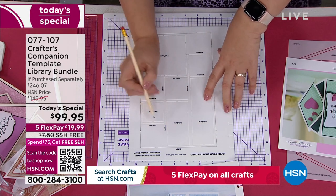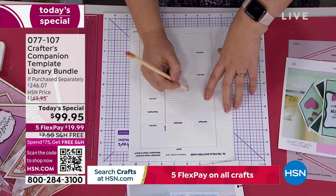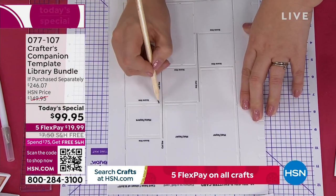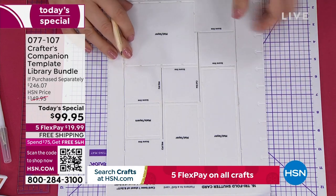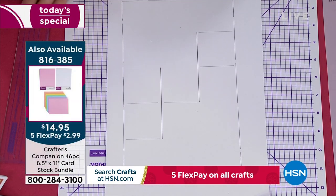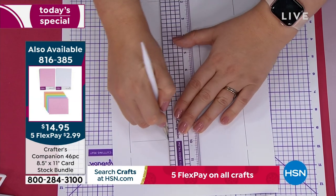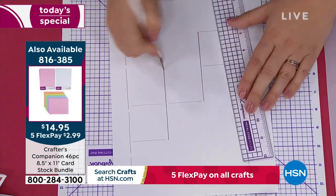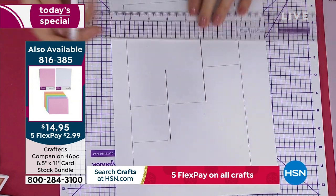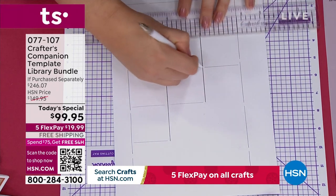If you need cardstock, we have two different sizes available. There's the 8.5-by-11 — item 816385 — and we also have the 12-by-12. You're getting a ton of different colors, including white but every other color in the rainbow. This is exactly the cardstock being used here — one side for scoring, one side for cutting.